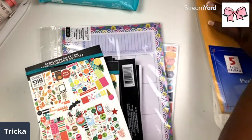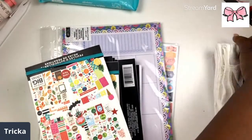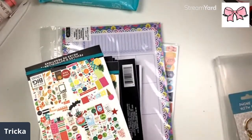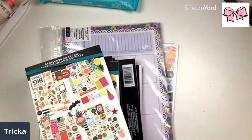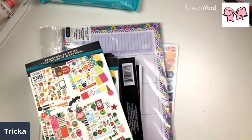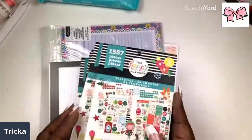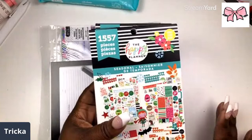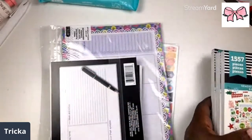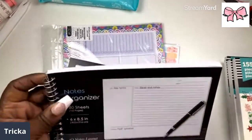This stuff is from the Dollar Tree. Now keep in mind — I did see the seasonal Happy Planner sticker book. I didn't see the watercolor one but I did see the seasonal one. This is the seasonal Happy Planner sticker book for a dollar at the Dollar Tree — it's the 1557, this is the older version that came out about four years ago. I'm gonna do a little flip through in just a minute. I also have a notes organizer.